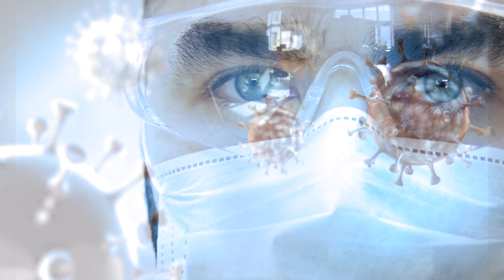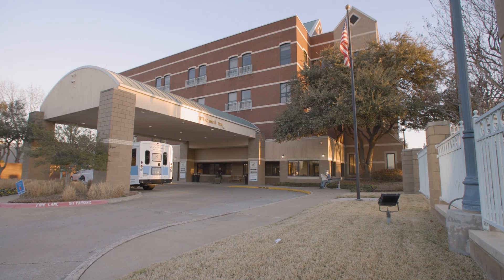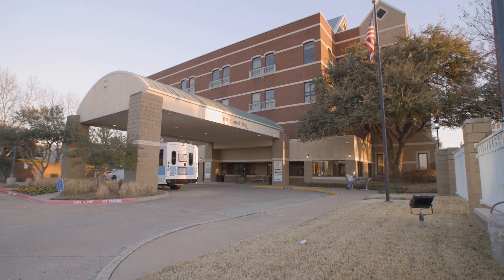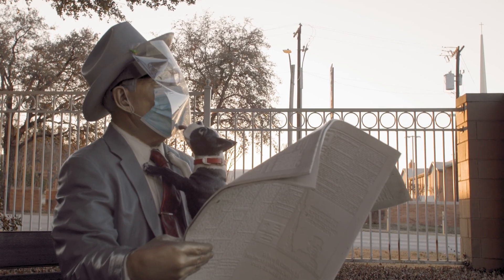In early 2020, the COVID pandemic impacted the United States, and as the virus transitioned through the country, it found itself at the doorstep of James L. West in Fort Worth. The heightened sense of awareness led our organization to protect our residents, our health care workers, and the community at large.